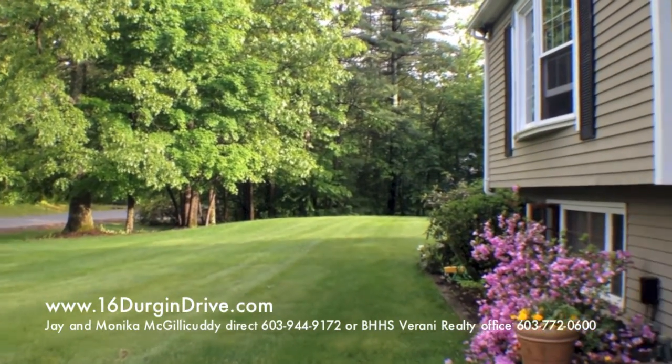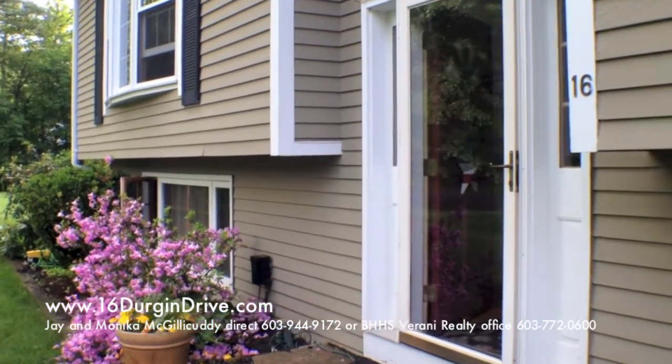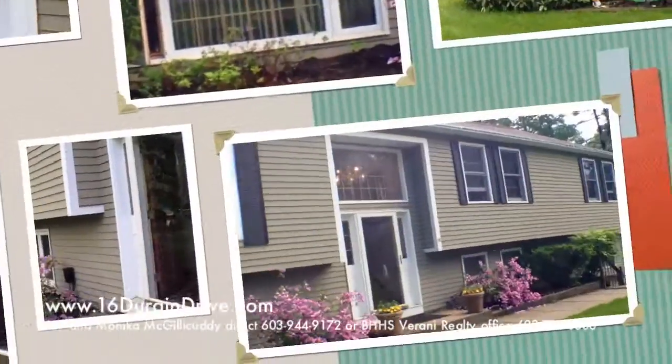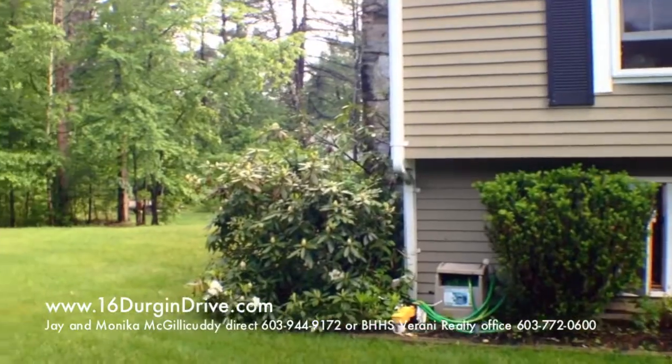As you can see from the grounds, this is a meticulously maintained property with 1.42 acres of land, well landscaped. You've got a beautiful green lawn and an exquisite home.